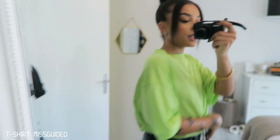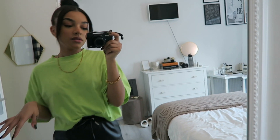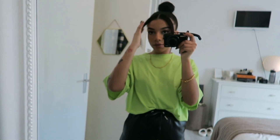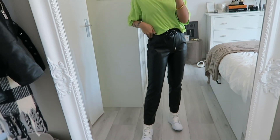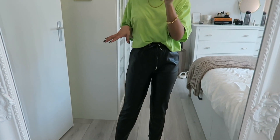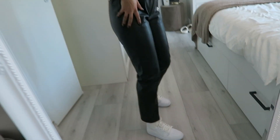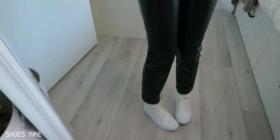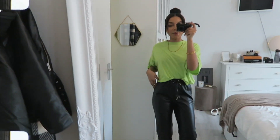My t-shirt is from Missguided — it has a print on the back. I got it a while ago and I don't think they sell it anymore; I'll try to leave something similar linked below. My pants are from Naked — these are like my favorite leather pants, so comfortable, not too tight, and they look good with a lot of things. I'm wearing my Air Jordan 1s in white with a cream tone, and my jewelry is from Icor the Label.